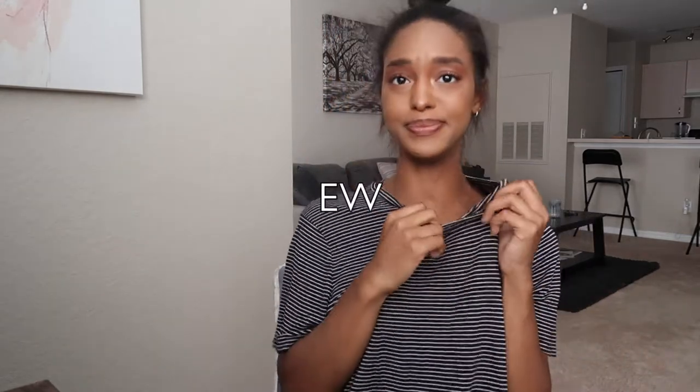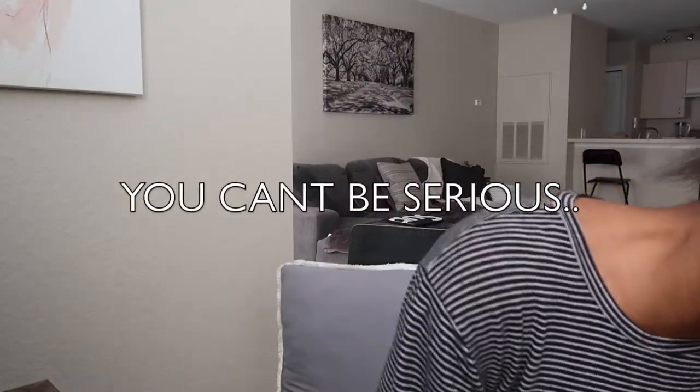Hi guys, and welcome back to my channel! Today I'm going to do a video that's been long awaited, and by the title I'm sure you can tell exactly what this video is.